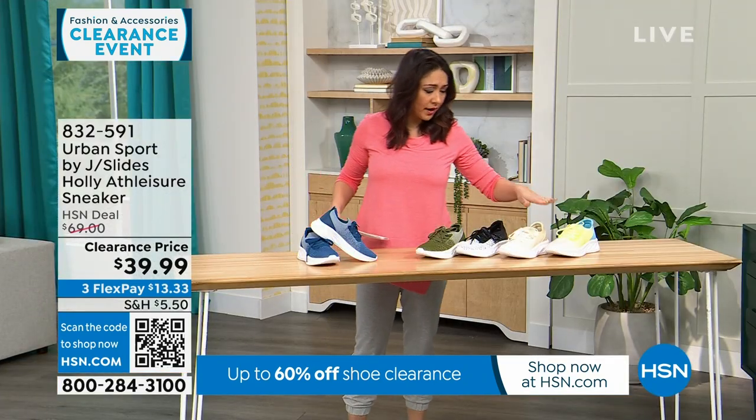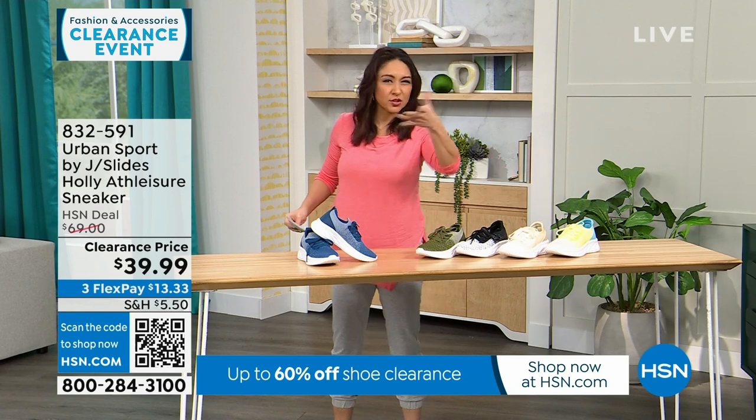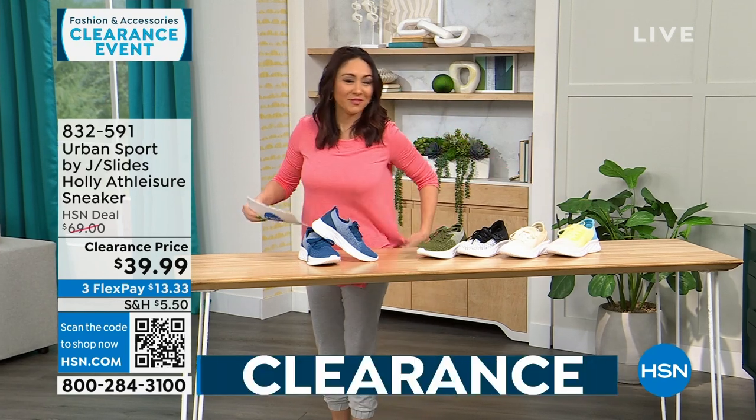Don't buy the 6.5 in the medium — I need to buy that one. Just kidding — my producer is messing with me.